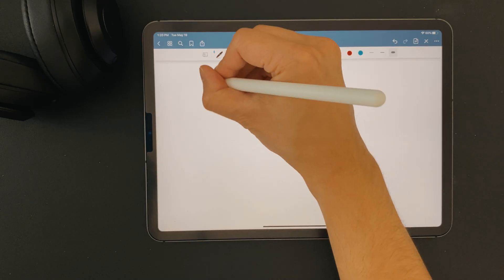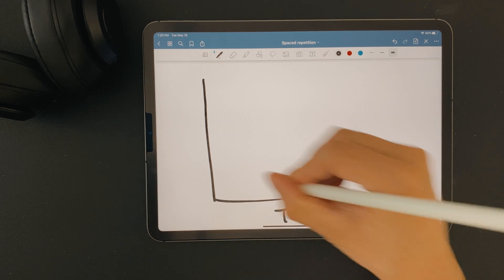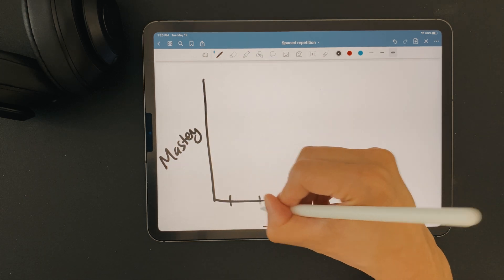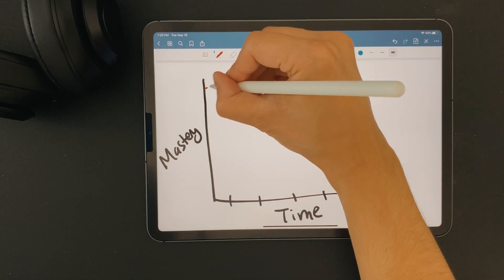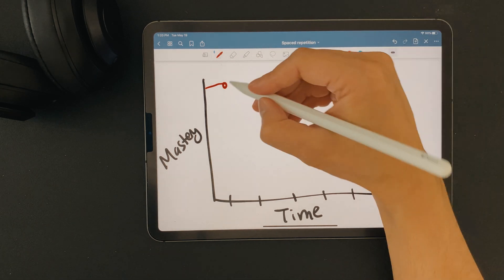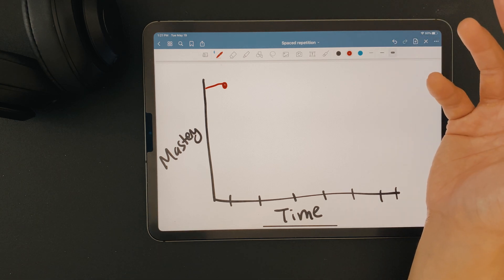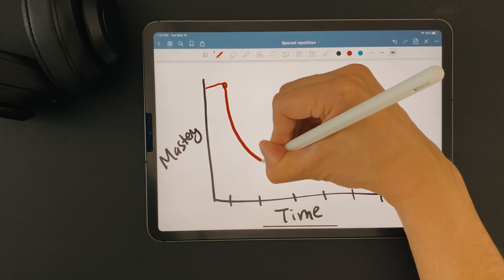Spaced repetition is best explained by a graph. Let's call the x-axis time and the y-axis how well you know something. When you finish learning or going to class, your mastery of the information is going to be really high because it's fresh on your mind. Now naturally, over time, you're going to start to forget that information, no matter how well you learned it the first time. Science finds that the rate at which most people forget is exponential, which means on the graph it's going to look something like this.